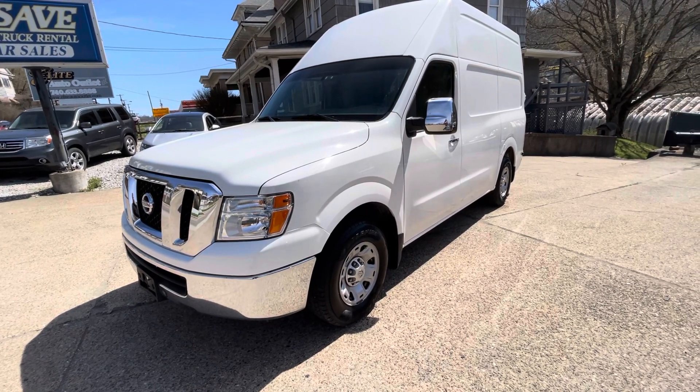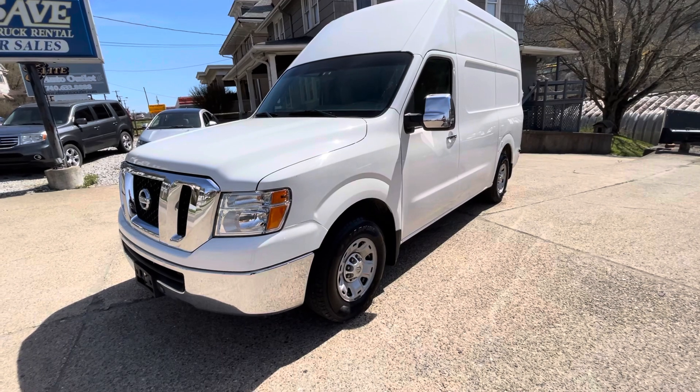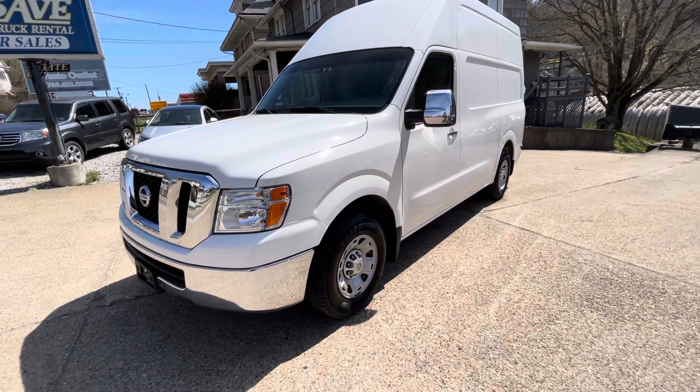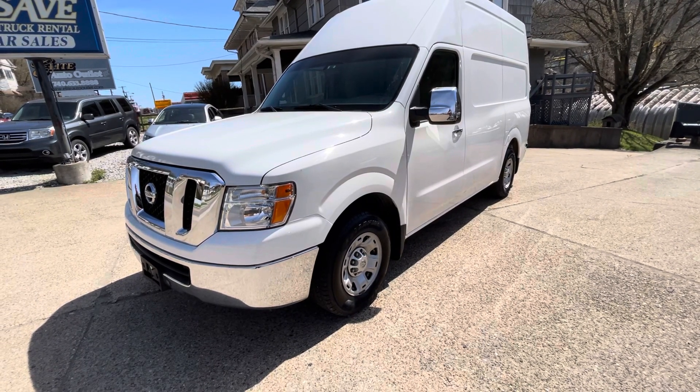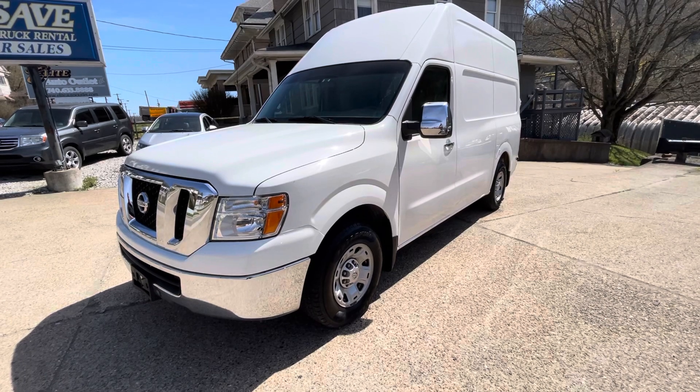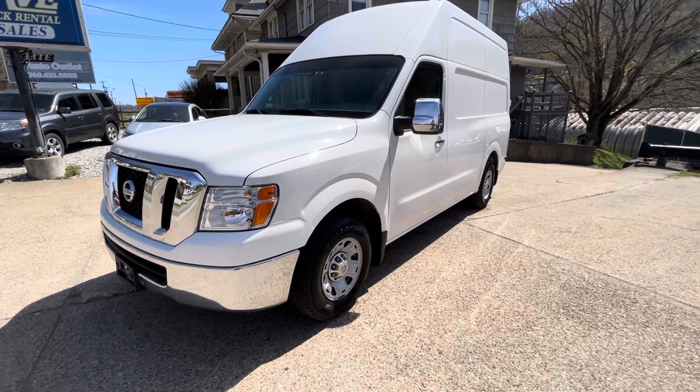Everything works on this van as it should. It has no check engine lights. It's been well taken care of — the oil changes have been done promptly. It has an oil change coming up in a couple hundred miles. Ice cold air conditioning. Really nice delivery van. Thanks a lot, have a great day.